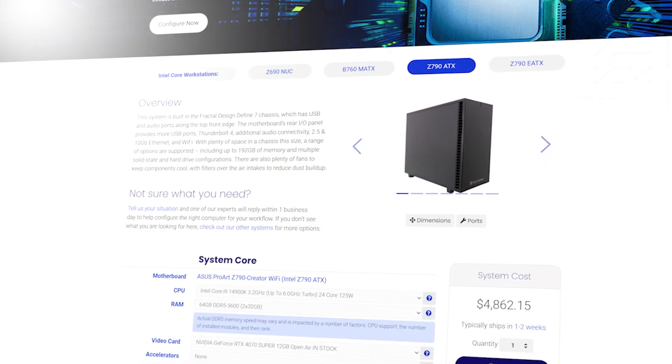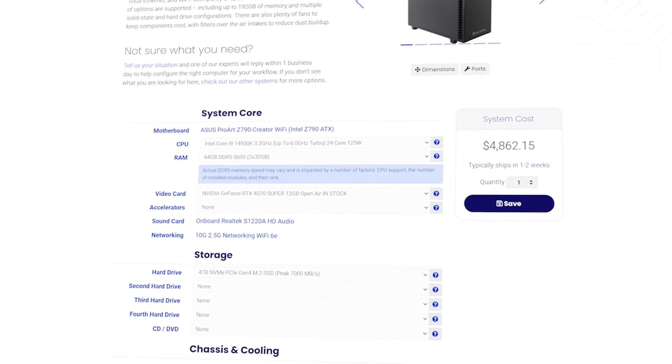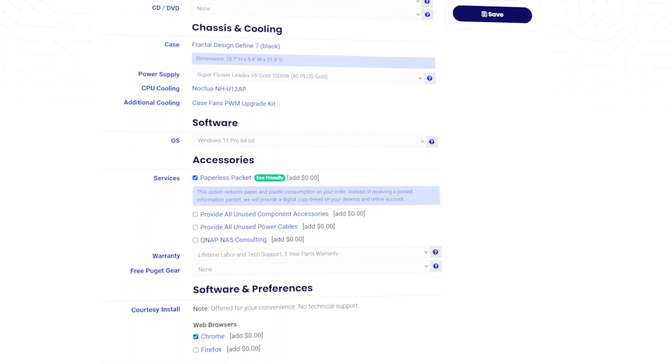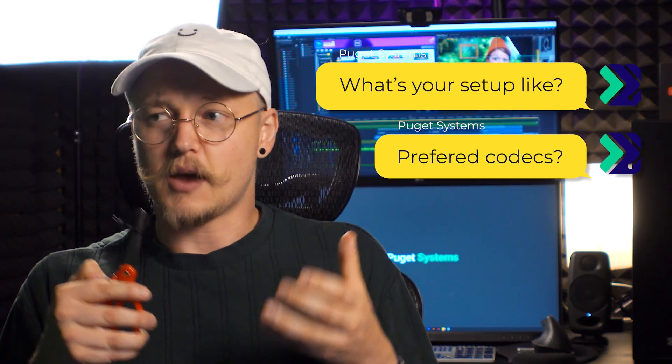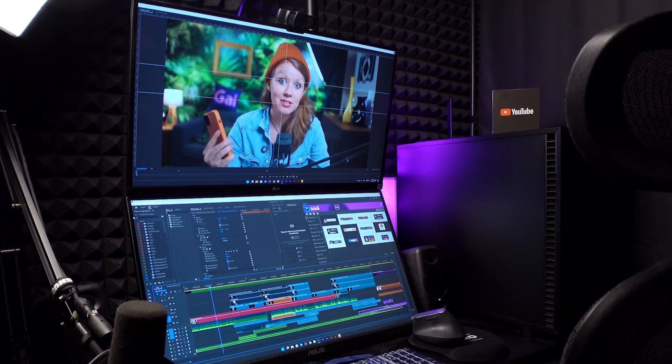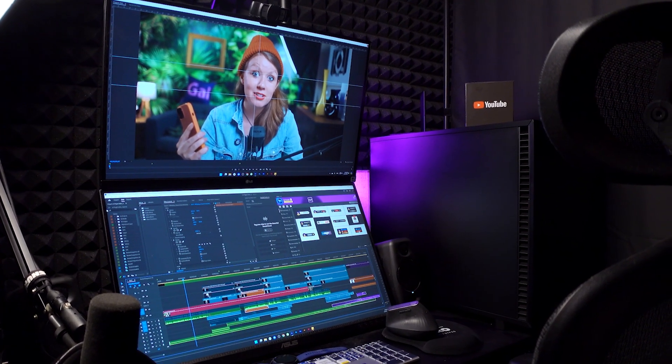The biggest difference between Puget and buying an already-assembled computer is that Puget makes the computer based on your needs, while a pre-made computer might not be exactly what you're looking for. Puget reached out to me and asked questions about my current setup and what type of codecs I'm mostly working in. After I answered those questions, they customized the perfect computer for my needs.